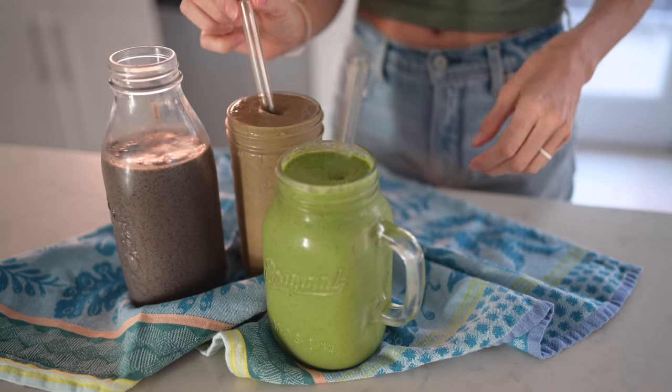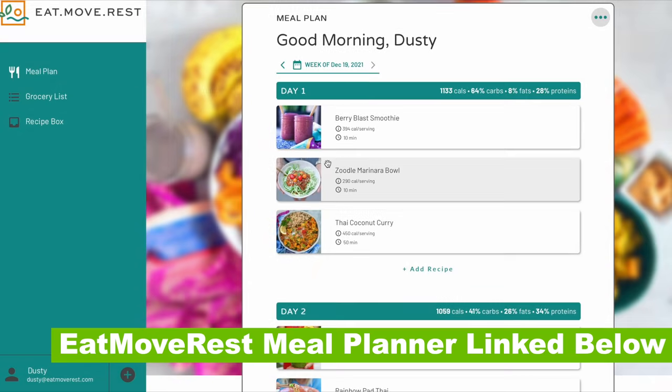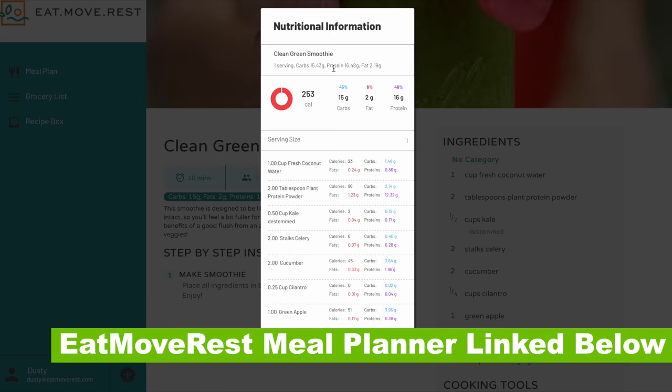Everything will be linked in the description below. And now for today's video, we're going to be sharing three green smoothie recipes that don't taste like greens. You'll want to jot these down, or better yet, grab the Eat, Move, Rest Meal Planner because all three recipes have just been uploaded.